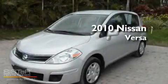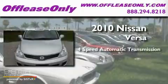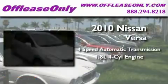This is a 2010 Nissan Versa. This compact has a 4-speed automatic transmission and an inline 4-cylinder engine.